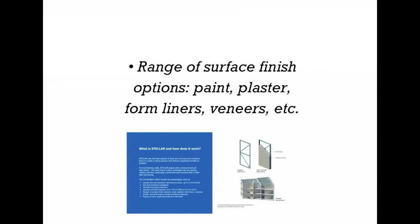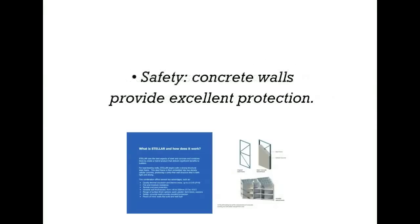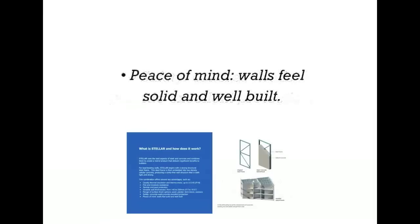A range of surface finish options such as paint, plaster, form liners, veneers, etc. Acoustics: excellent sound protection and retention. Safety: concrete walls providing excellent protection. And peace of mind: walls feeling solid and well-built.